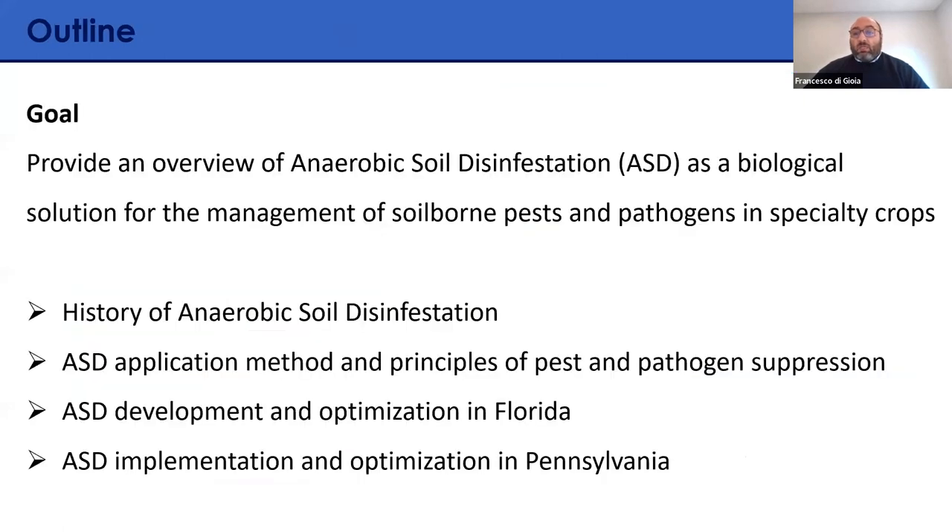The main objective of today's presentation is to provide an introduction to ASD overall. We will cover the history of how it was developed, the application method and principles, the mechanisms of disease and pest suppression. Then Dr. Erin Roskop will discuss the development and optimization of ASD in Florida, and I will present the work done to implement ASD in Pennsylvania.